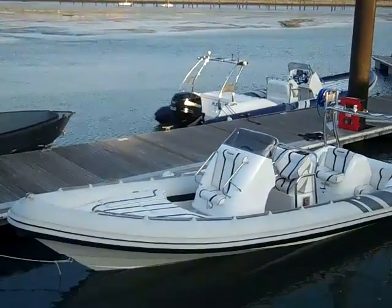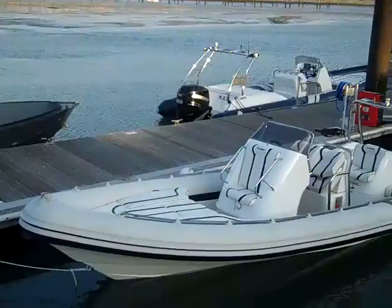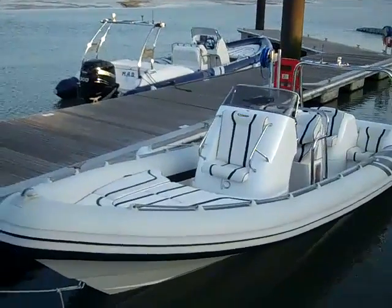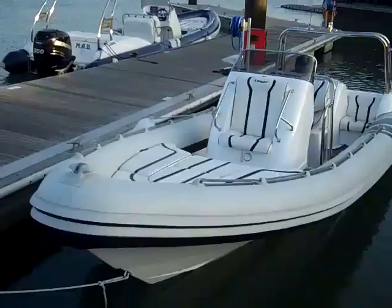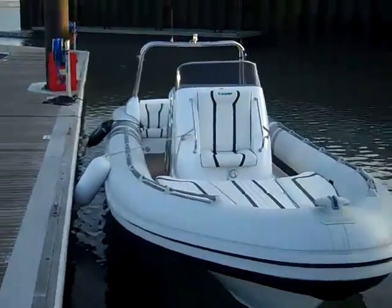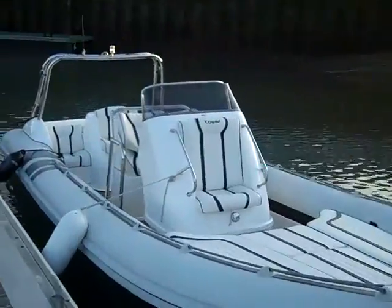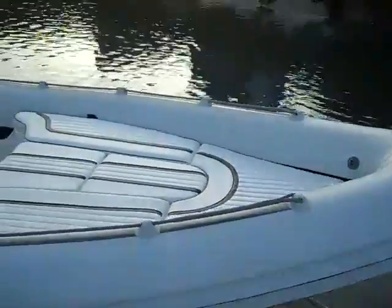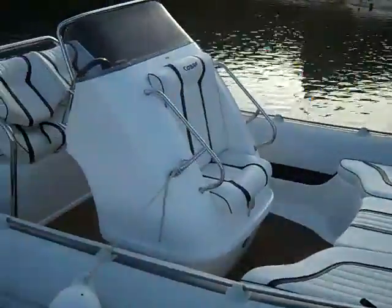Just arrived here at JBT Marine down at Trafalgar Wharf. We have for sale this Cobra 7.6, powered by a Yamaha inboard turbo diesel. As you can see, she's in excellent condition.